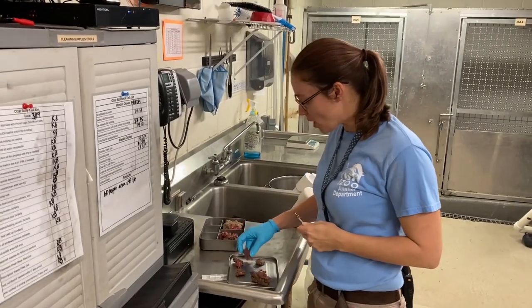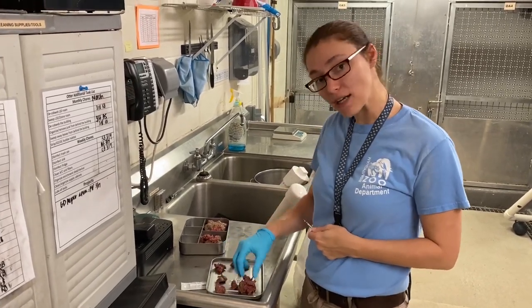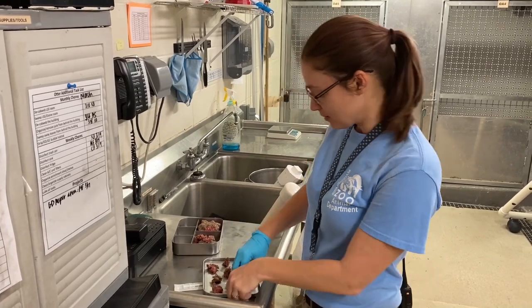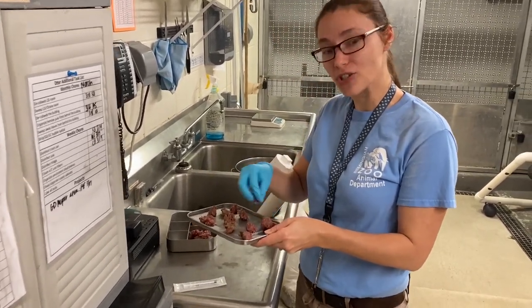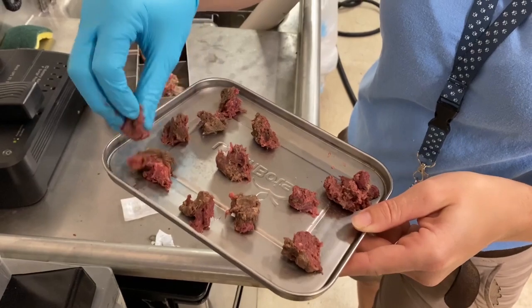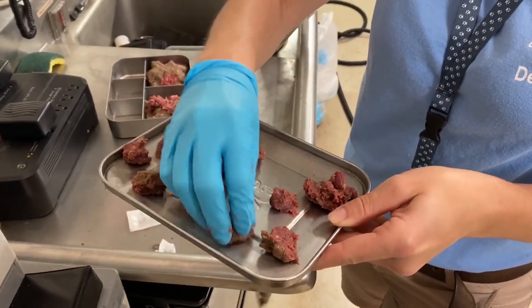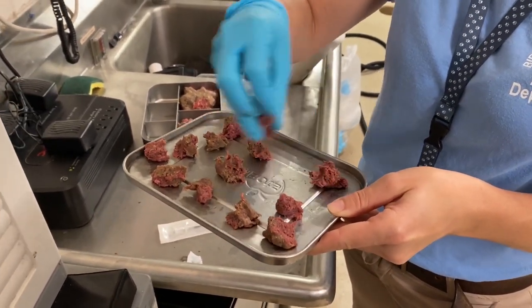So the otters get a variety of food here. They get a meat mixture, they also get a variety of fish, and they get carrots and hard-boiled eggs. We want to make sure they have enough variety under human care, just like they would out in the wild. This is our ground meat mixture — they get all of the pieces of the animal: bones, organs, everything.